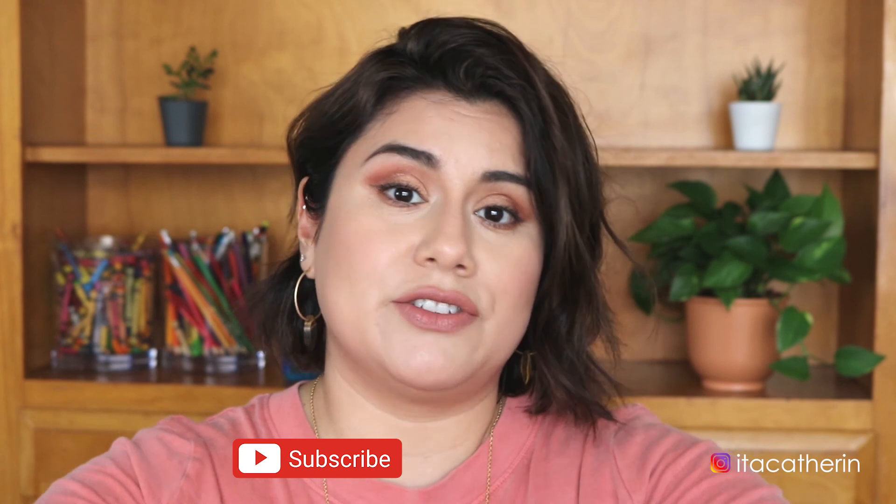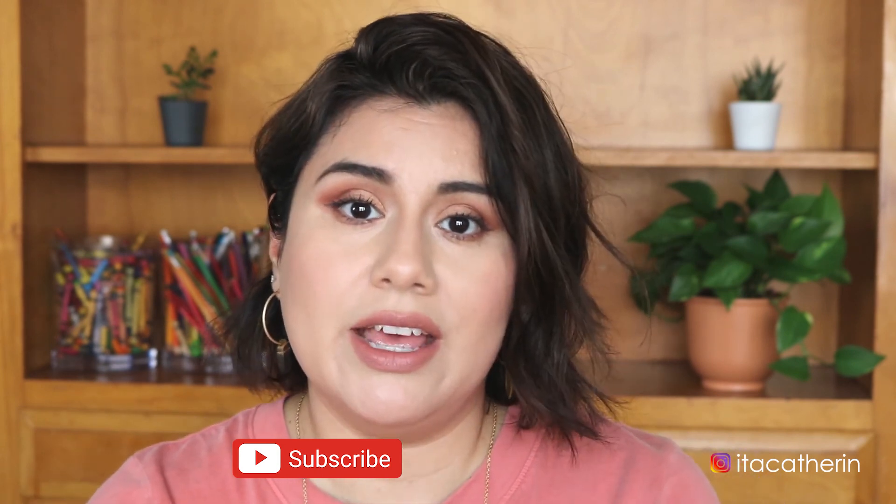Thank you so much for watching. I hope you enjoyed this video and found it helpful and informative about this brand. I really love this brand — if you've tried it, let me know how you liked it and how it worked for you, since everybody has different skin types. If you enjoyed this video, please give it a thumbs up, and if you're new please don't forget to subscribe. I post videos on vegan and cruelty-free beauty. Don't forget to hit the notification bell — thank you so much for watching and I'll see you in my next video, bye!